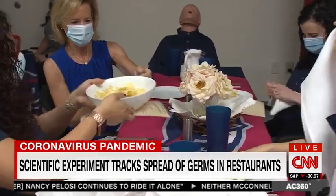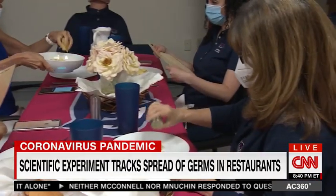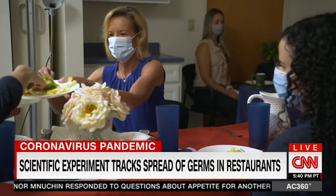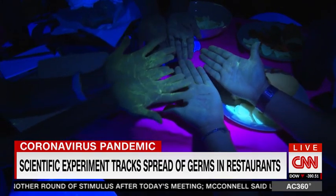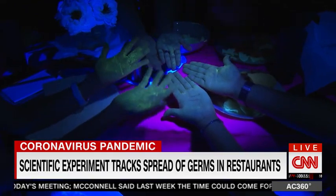We also share the salt and pepper. Then it's time to turn on the ultraviolet lights to see what I may have spread. Remember, I was the only one with what could have been the virus on my hand — I was the spreader. When you look at my hands and see how it transferred to some of you, just by sharing items at the table.